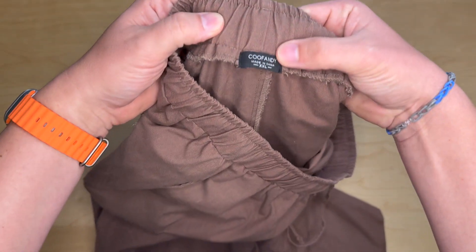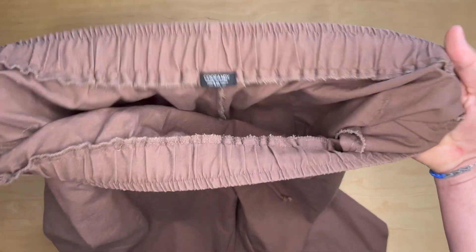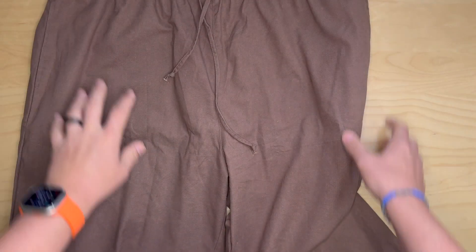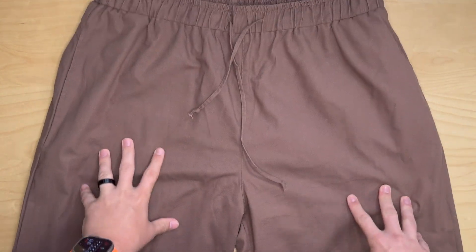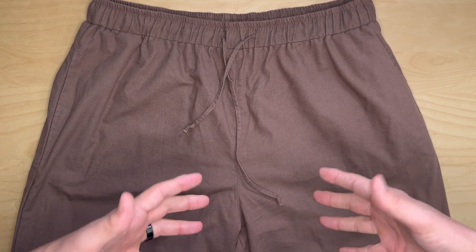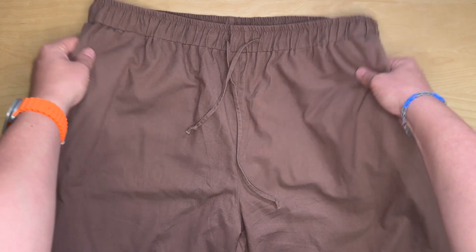It is a 2XL Coup Fandy. Amazon suggests that I wear a 2XL in this piece and they are exactly right. My wife tells me it could probably do to be a little more tapered as it goes down to the leg, to give it more of an athletic look, but I like how flowy and billowy it is.